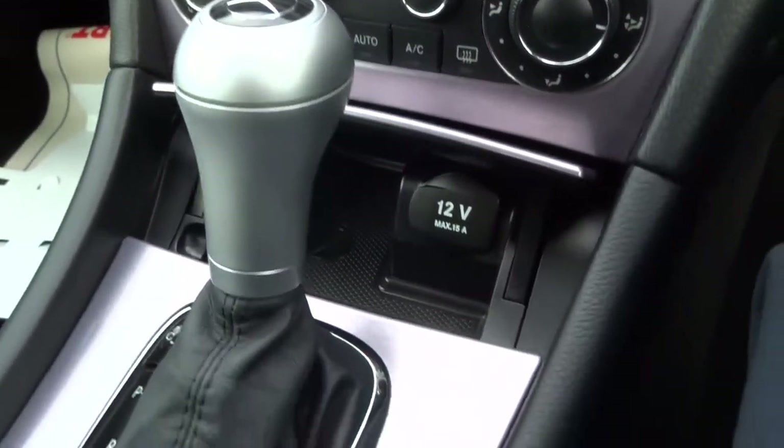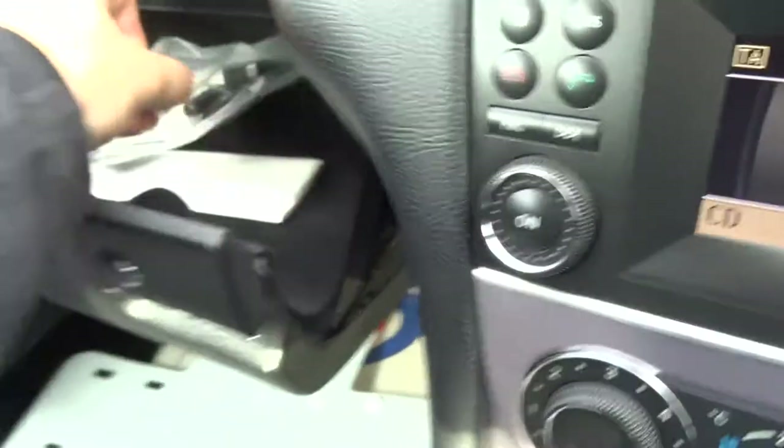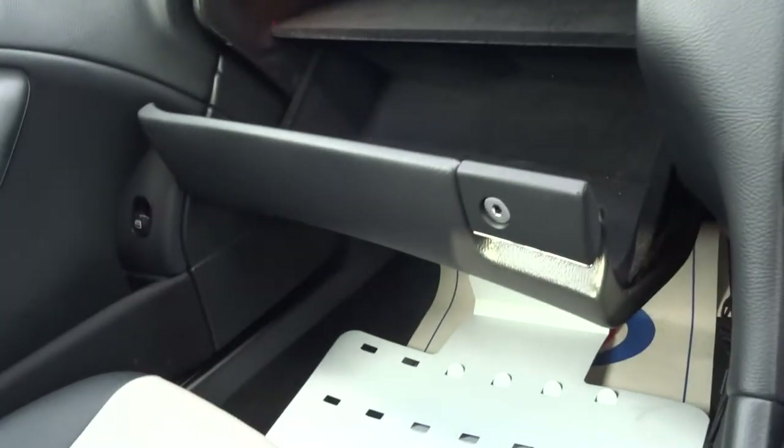Dual zone climate control, 12 volt inlet. Nice centre armrest with some storage in there as well. Owner's manual pack and various details in here with the service history — we'll keep that inside the office to make sure it's safe — and then you've got your media input wires.